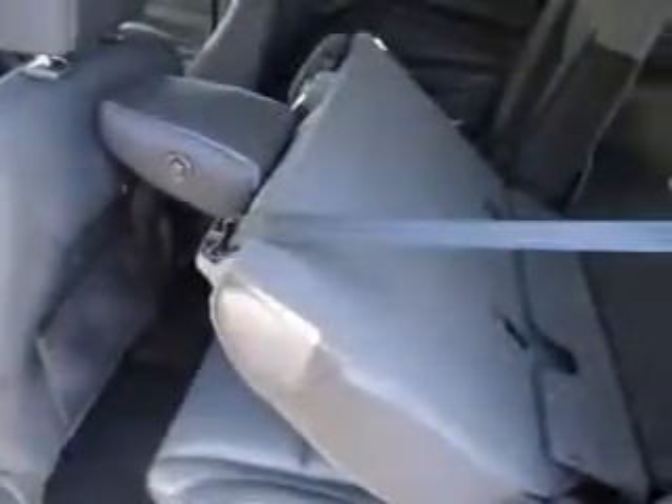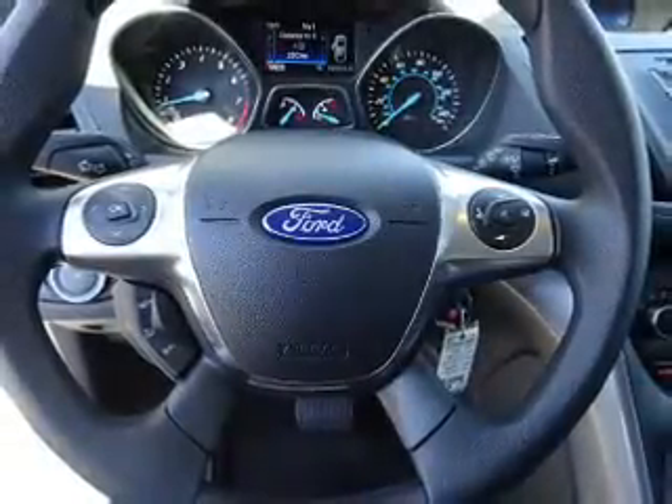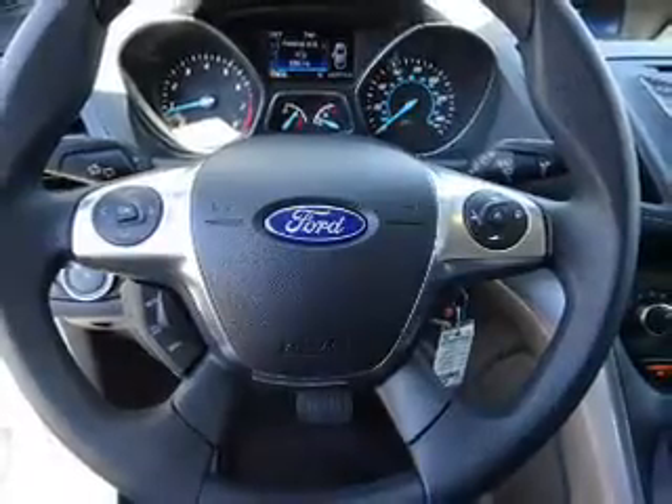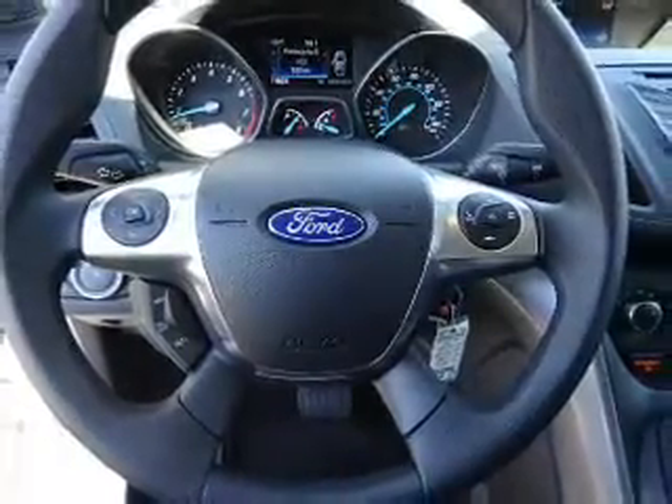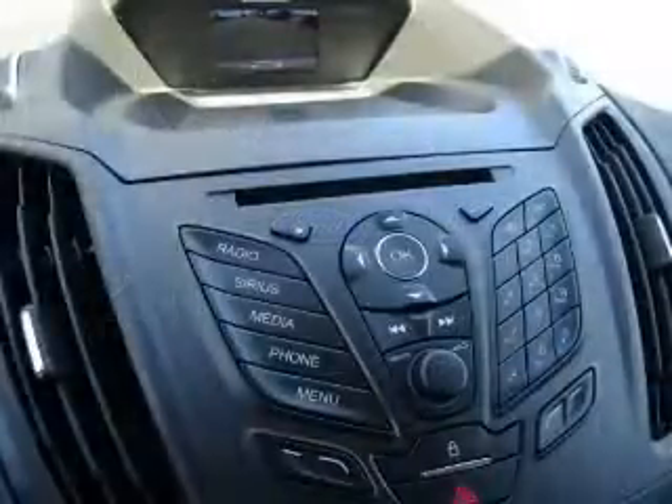Inside you'll find Bluetooth connectivity, Ford Sync, voice activation, Sirius XM satellite radio, steering wheel controls, a premium sound system, a backup camera, curtain head airbags, front airbags, side airbags, and low tire pressure warning. Rest easy knowing this vehicle comes with a Carfax Vehicle History Report from Carfax,